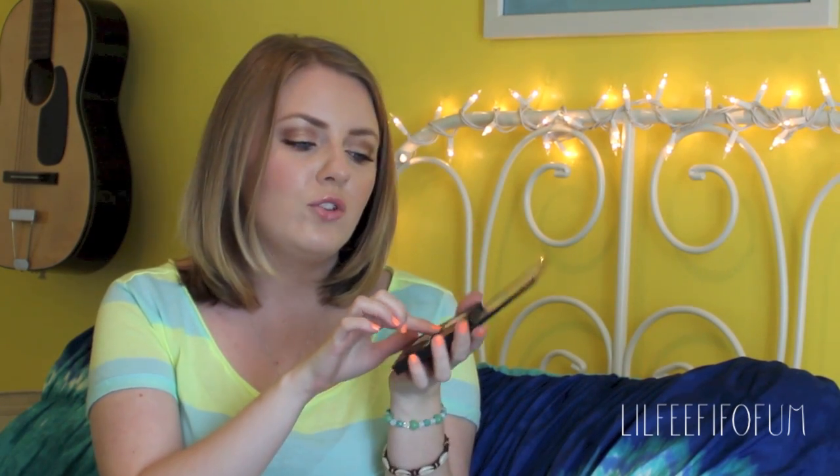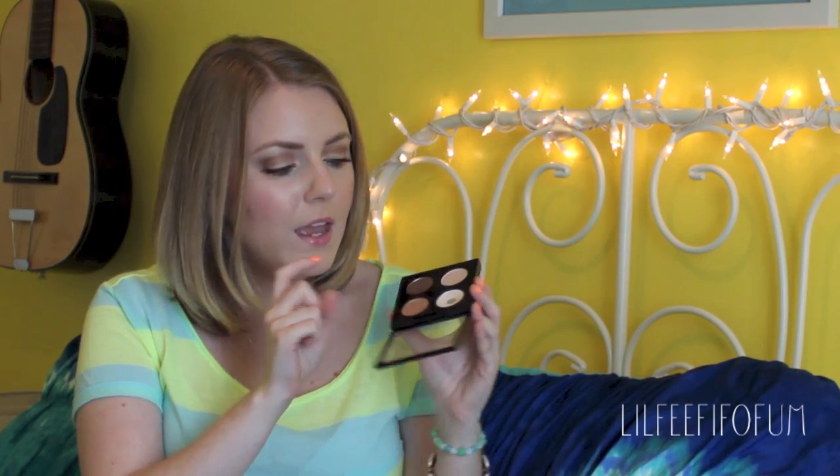I also decided to pick up a MAC eyeshadow that everybody has except for me — it's called All That Glitters. It's nothing really special; it's just a really nice light champagne color. I actually already did a tutorial using it because I bought it about a month or three weeks ago, but it's so gorgeous, absolutely stunning, and I have it in my little MAC quad palette.